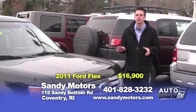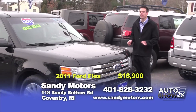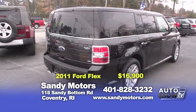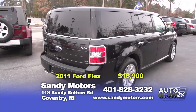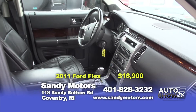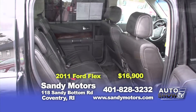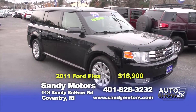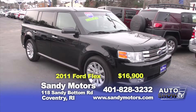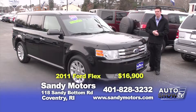Looking for a really cool SUV that's sporty and can fit the whole family? Check out this 2011 Ford Flex we just got in here at Sandy Motors. Black on black, this Ford Flex has it all — heated leather interior, a panoramic roof, upgraded sound system, Sirius satellite radio, and Bluetooth. See the full options listing at SandyMotors.com. This Ford Flex won't last long. Priced at just $16,900.